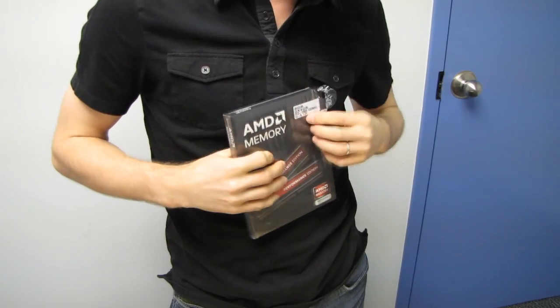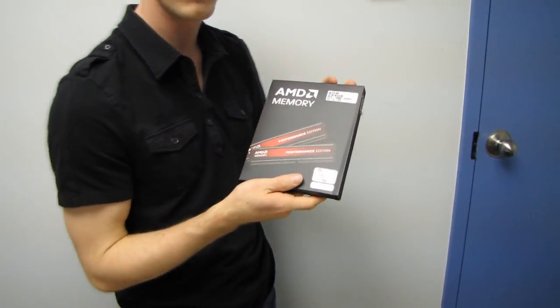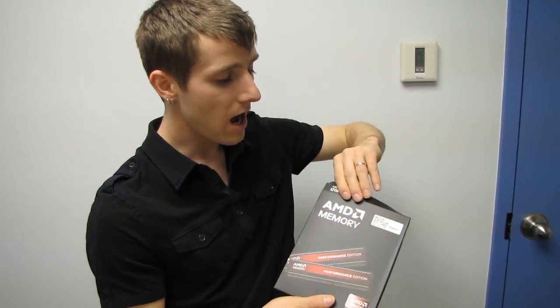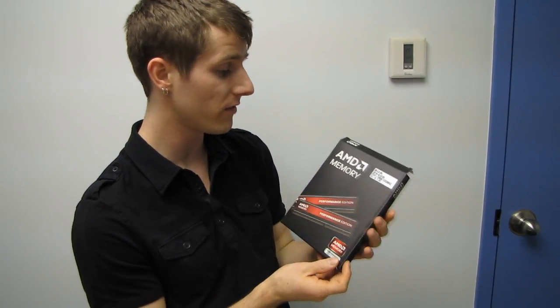In the case of their CPUs, their partners are guys like Global Foundries, which is actually a spin-off of AMD's old fabs. In this case, I'm not going to tell you who the partner is for the memory, but I think you'll be able to figure it out by the time I'm done with the video.